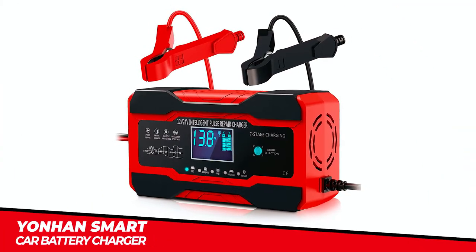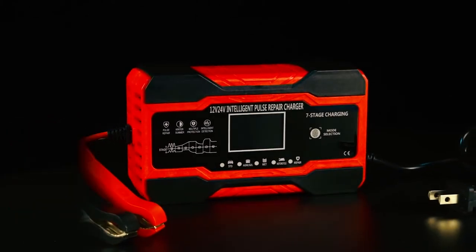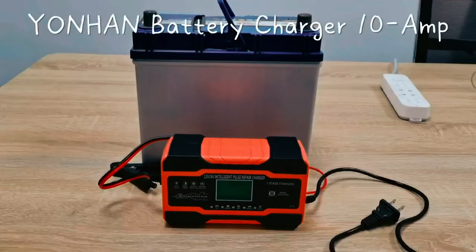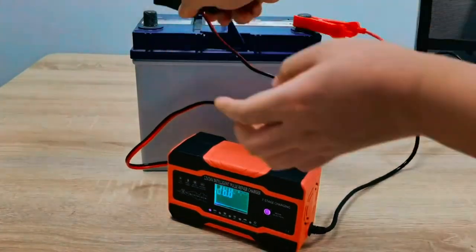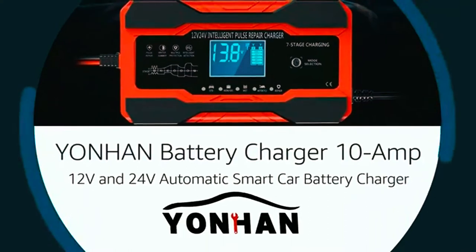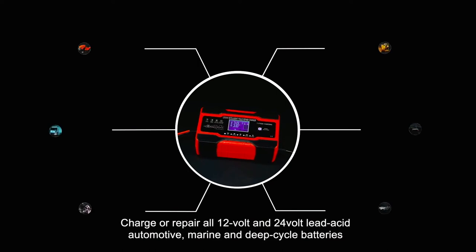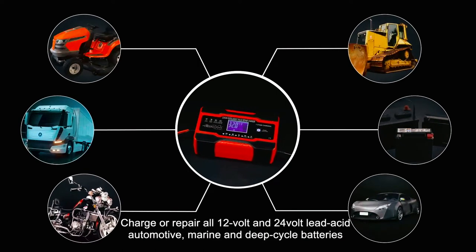Yonhin Smart Car Battery Charger. The Yonhin Smart Car Battery Charger is a versatile and powerful charging solution designed to keep your battery charged and your car ready to go. It serves as a battery charger, battery maintainer, trickle charger, and battery desulfator, providing all-in-one functionality. With a compact size, it delivers more power for efficient charging. This smart charger is compatible with 12-volt and 24-volt lead-acid automotive, marine, and deep-cycle batteries, including AGM, gel, SLA, and flooded batteries.